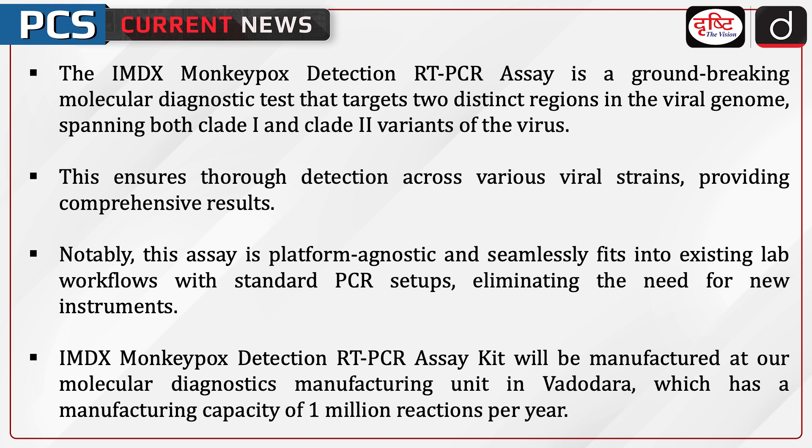The IMDX Monkeypox Detection RT-PCR Assay kit will be manufactured at the Molecular Diagnostics Manufacturing Unit in Vadodara, which has a manufacturing capacity of 1 million reactions per year.